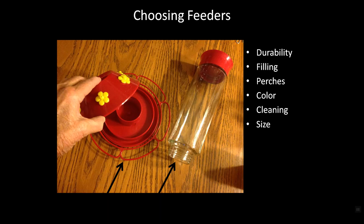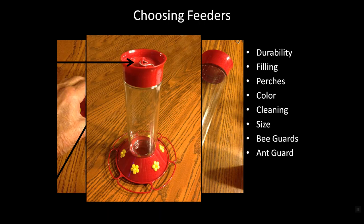You also need to choose the right size for the number of birds you have. This feeder holds a quart, and remember we refresh it every three days. So if your birds aren't going to empty a quart feeder in three days, don't choose a quart feeder — or at least don't fill it full, or you'll be wasting a lot of nectar. You will want something with bee guards and an ant guard. Most feeders nowadays have an ant guard built in; all you have to do is put some water in it, and that prevents ants from crawling down the sides and getting into your feeder.